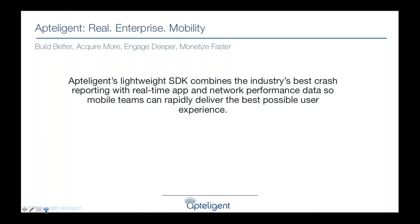Apptelligent is an SDK you add to your app that connects performance metrics to business metrics. We can tell you how customer experience is performing in your mobile app and how to optimize that experience to deliver a five-star experience.